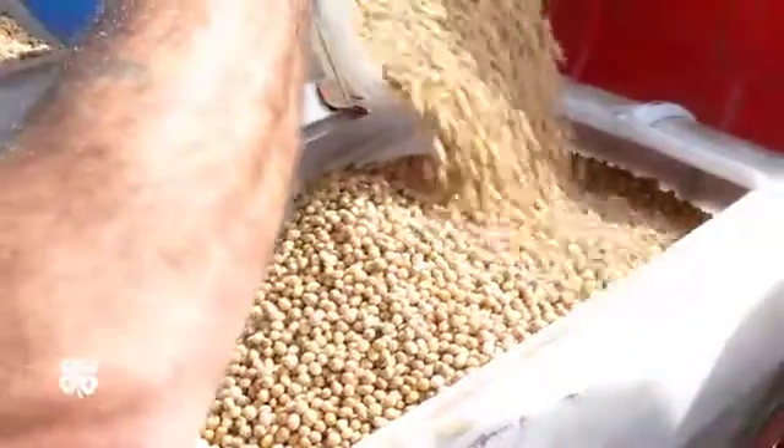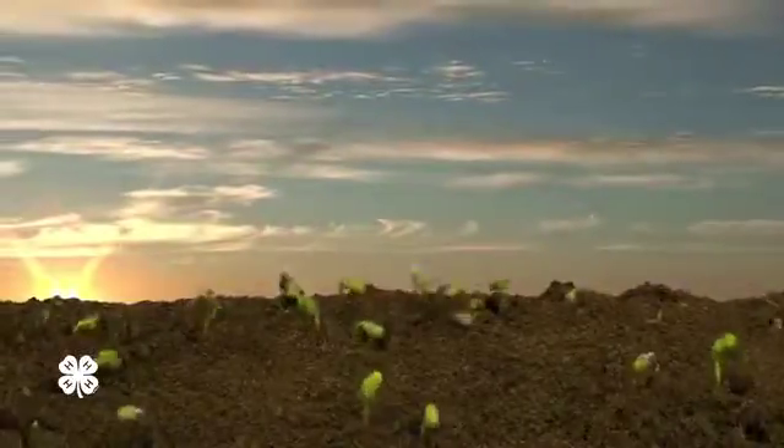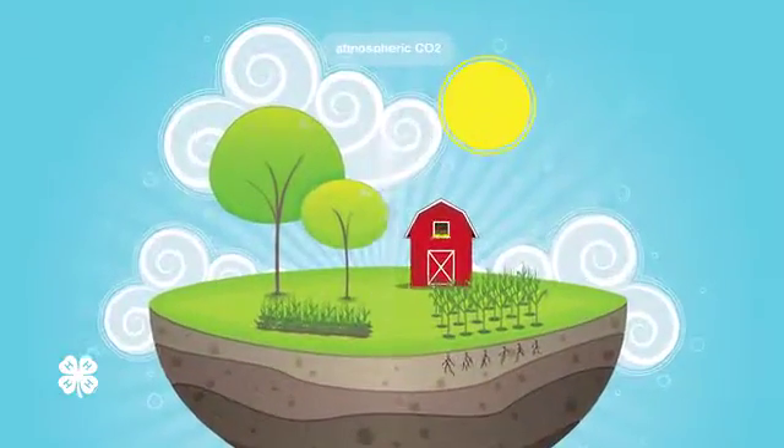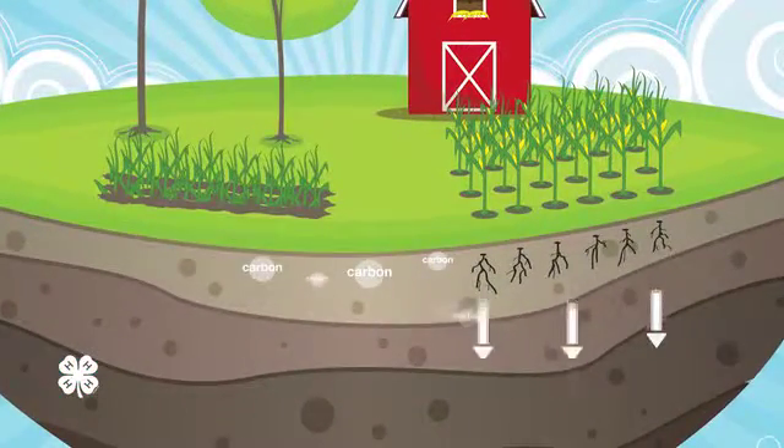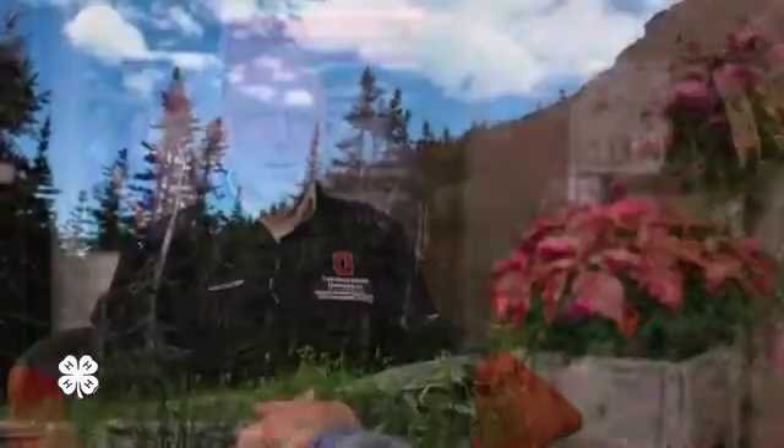By growing a crop — trees, cover crops, whatever you want to call a crop — we capture that CO2 from the air, take that carbon, put it in the soil with the roots, leave the residue on the surface, and we can hold that carbon there in those forms for a longer period than what might happen with what's in the atmosphere already.